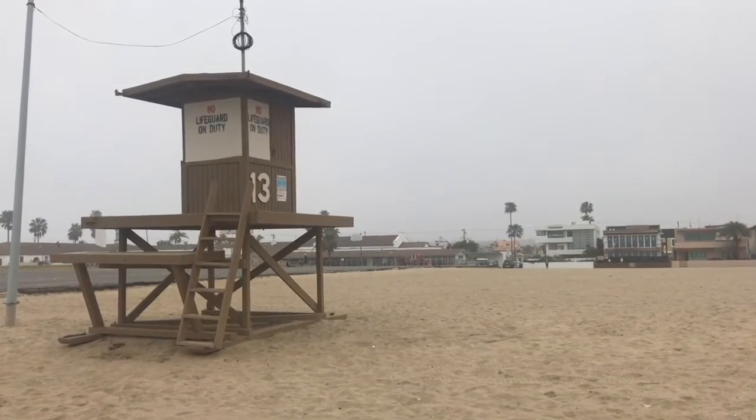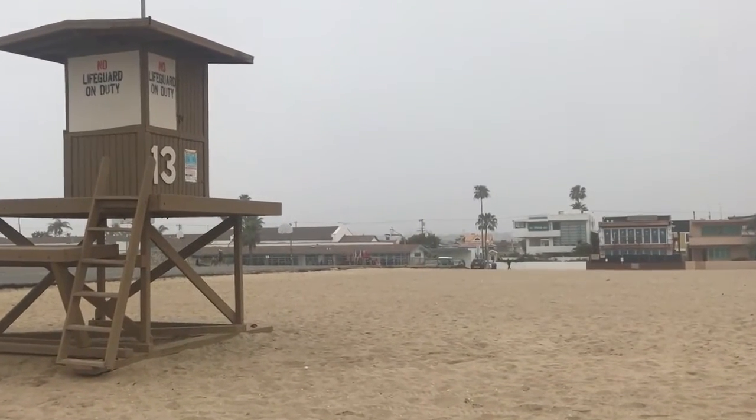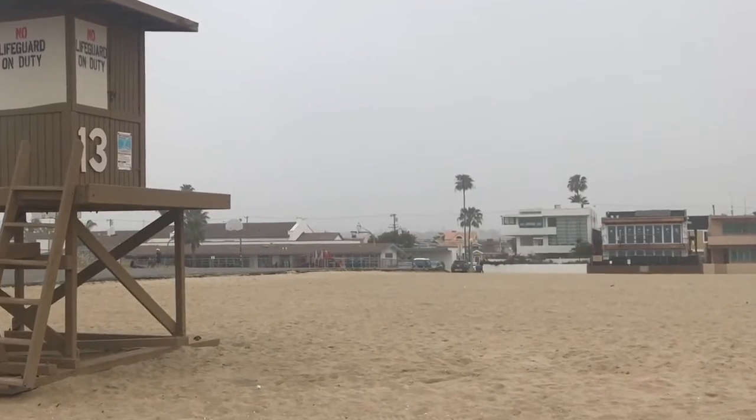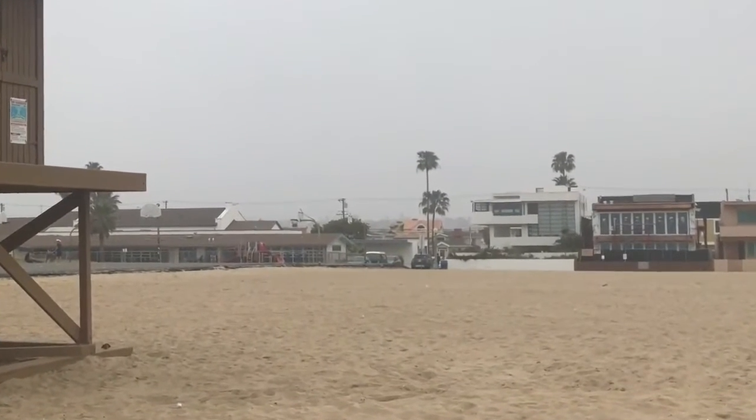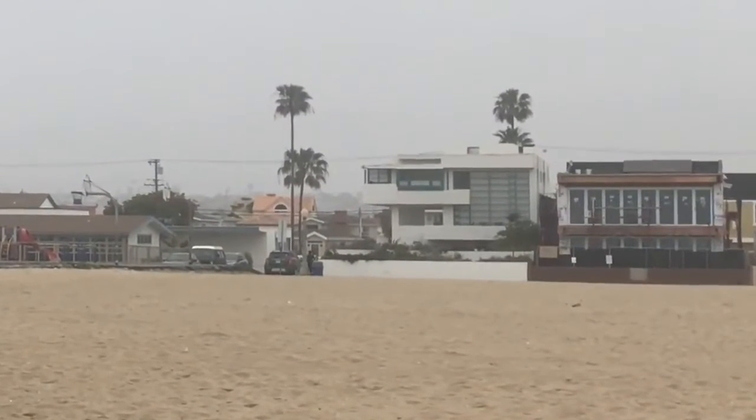Newport Beach, California. It's a foggy day in 2018, so we'll try to imagine what it was like almost 100 years ago when Rudolph Schindler designed the Lovell Beach House for Dr. Philip Lovell in 1926.